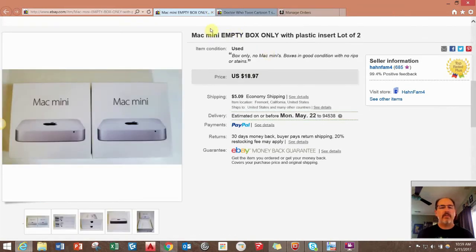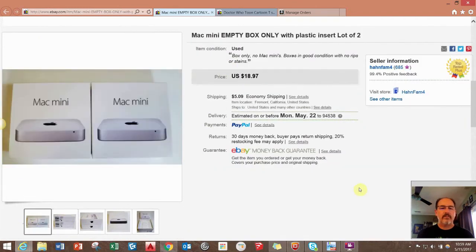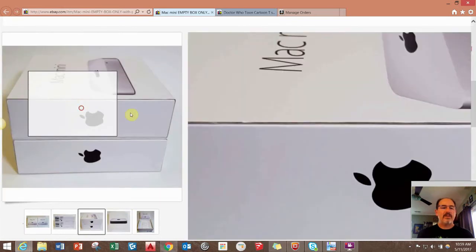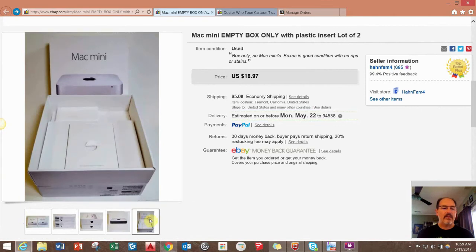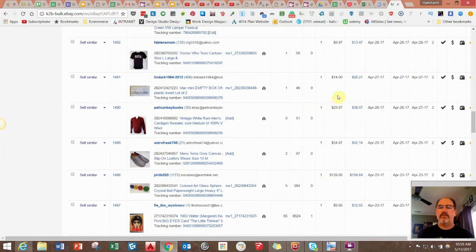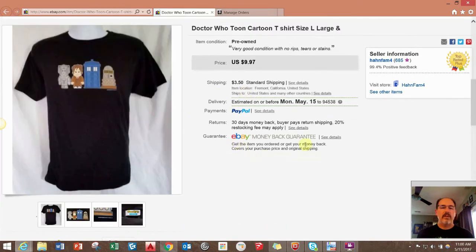The theme of this video is free items — this is another set of empty boxes for Mac Mini computers that I got from work. They save all the Apple product boxes for me rather than throwing them away, and I put them on eBay and sell them. These two sold for $14. That's just free money that took me like five minutes to list on eBay. There's money to be made everywhere.